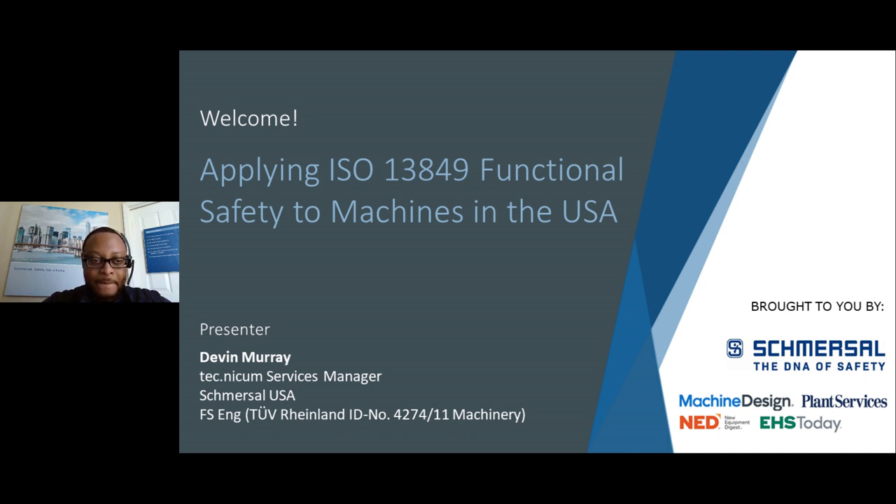I'm Bob Vavra with Endeavor's Design and Engineering Group. If you have any technical issues during our session, simply type your issue into the Ask a Question box and a member of our team will assist you. You can also click on the Question Mark Help button in the upper right corner of your screen. We welcome your questions during today's event and will get to as many as we can during the Q&A session. Feel free to send in your questions at any time by typing them into the Ask a Question box and clicking Send.